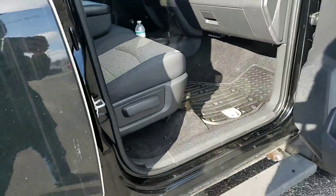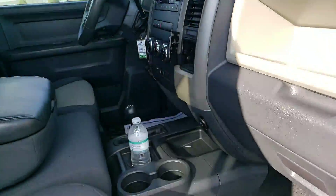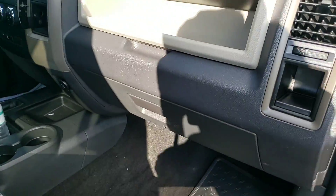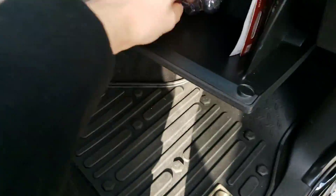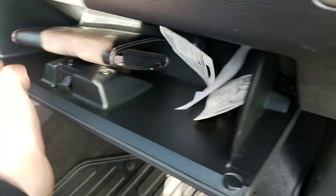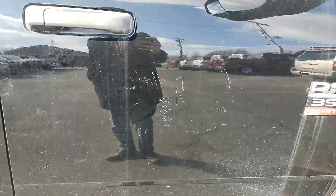We are off to the passenger side now. No stains in the seat. In your glove box you have the original owner's manual, and it looks like there are a couple of extra bulbs in here as well. There is a bit of scratching right there.